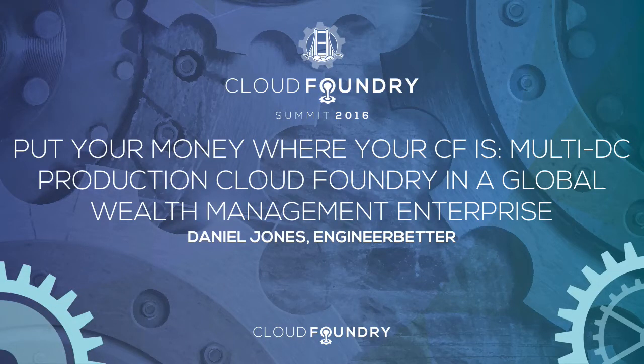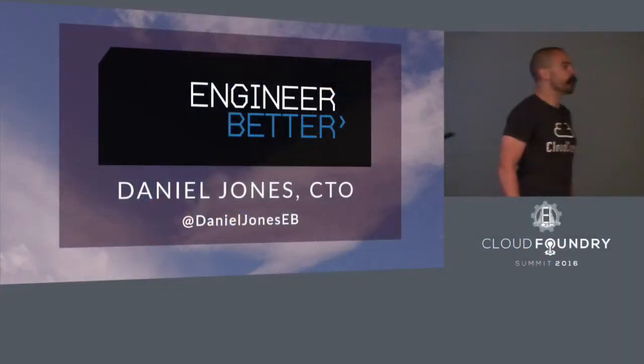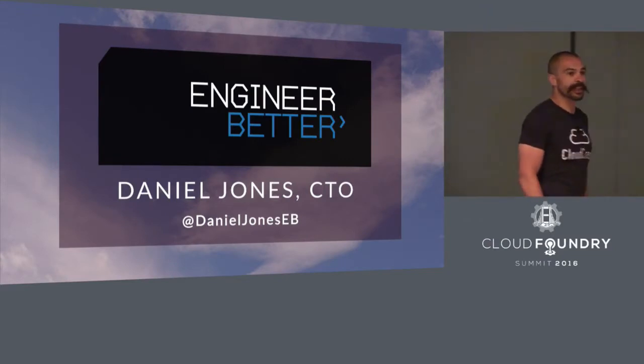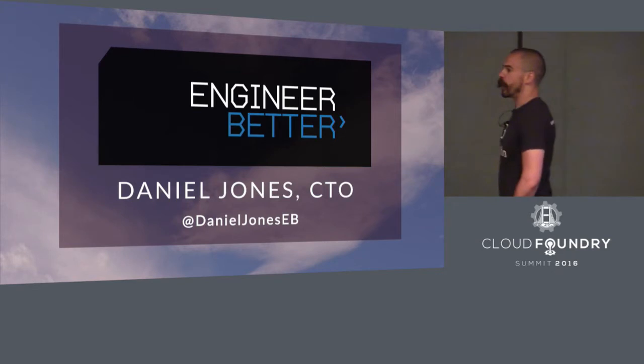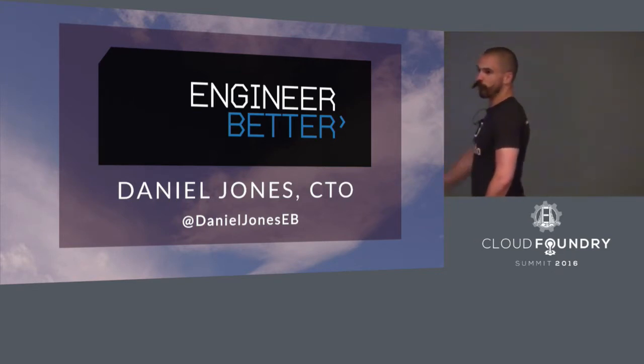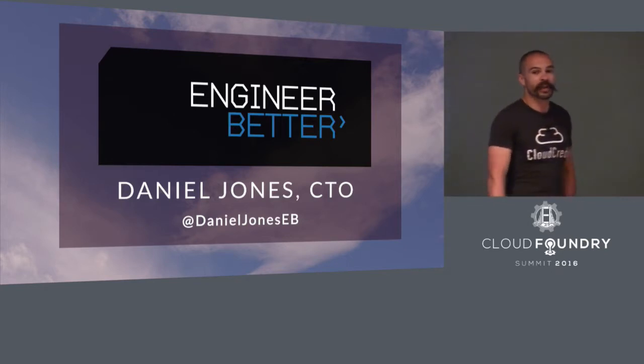Thank you very much for coming back from lunch nice and promptly. I do realize I'm tearing you away from food. My name is Daniel Jones, and I'm the CTO of Engineer Better, a UK Cloud Foundry consultancy. In the last few years, I've been working with Cloud Foundry for a variety of different organizations, and more recently, one of them was a global wealth management enterprise.